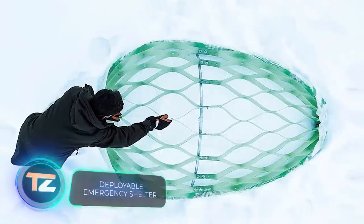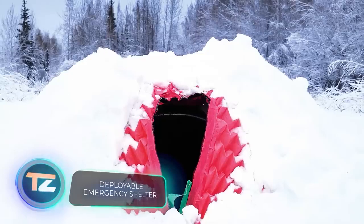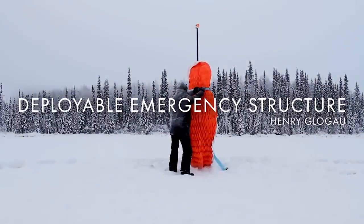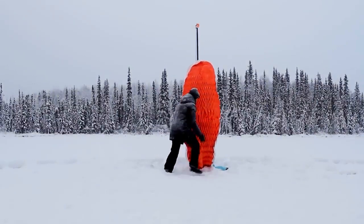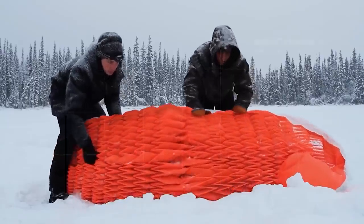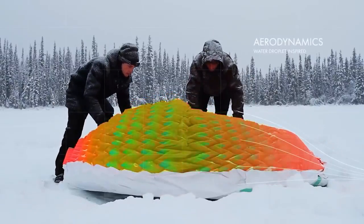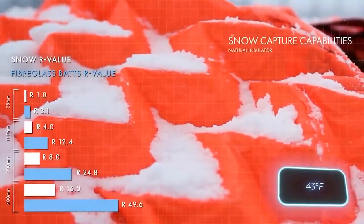This dome isn't just a fancy design fantasy — it's an actual product, tested in Alaska. The dome's design takes inspiration from traditional Inuit igloos and origami techniques. Thanks to its unique shape, resembling water droplets, it can withstand strong winds. The temperature difference between inside and outside the dome reaches 24 degrees Celsius.